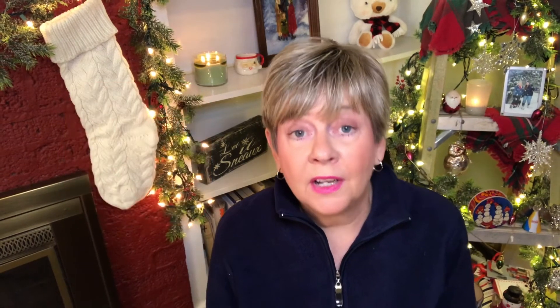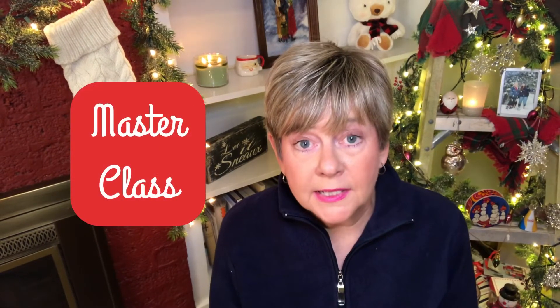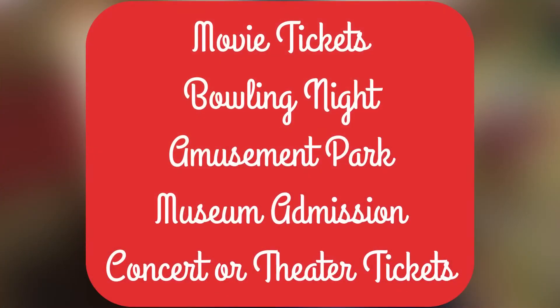That would be a neat learning gift, and there's also the MasterClass program where you could gift that experience to someone. Think about what you could do for entertainment: give movie tickets, a bowling night, amusement park tickets. Maybe you have a museum near you and you could buy a year's membership. Concert tickets of course. There are lots of ideas out there for entertainment — I'm sure you can think of more than what I mentioned here.